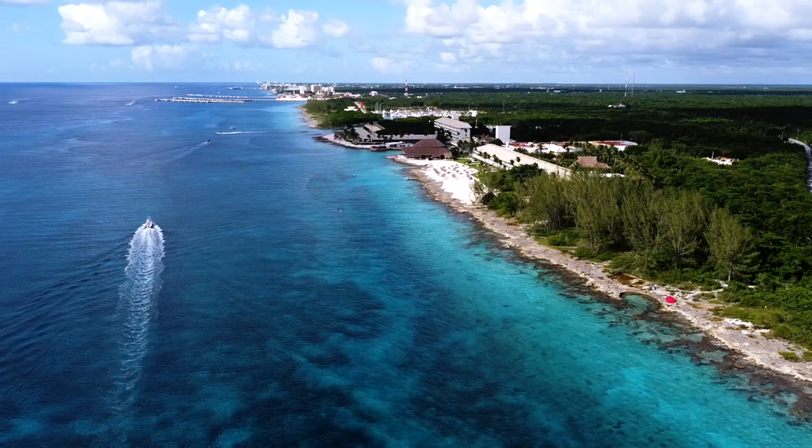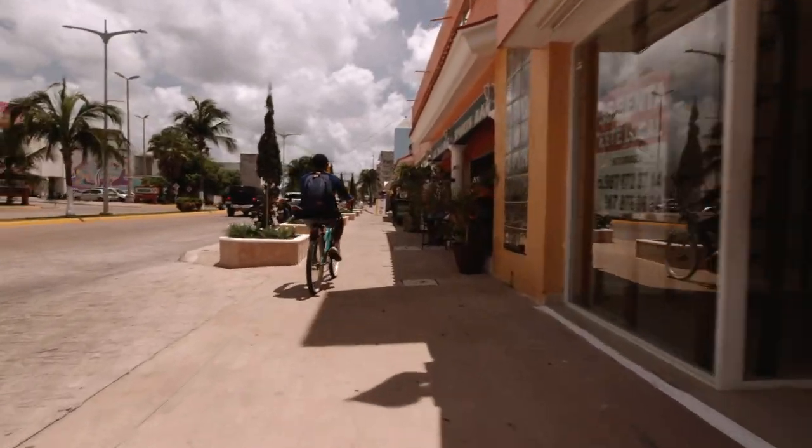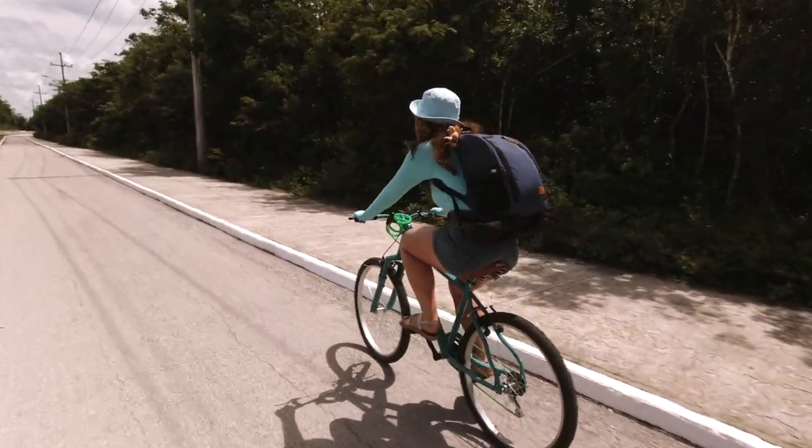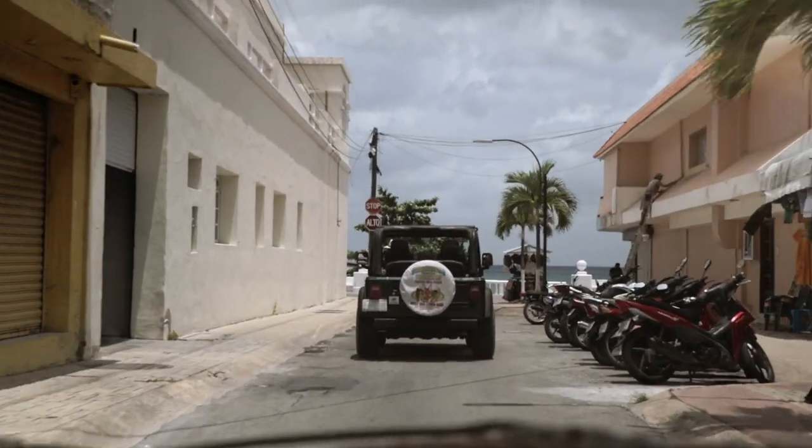Cozumel is significantly bigger than the other two islands. We tried to ride a bicycle the first day on a budget but it was impossible to go around the entire island. The next day we rented an island car, which was a lot of fun and seems to be one of the best options to navigate around Cozumel because it's really, really big.